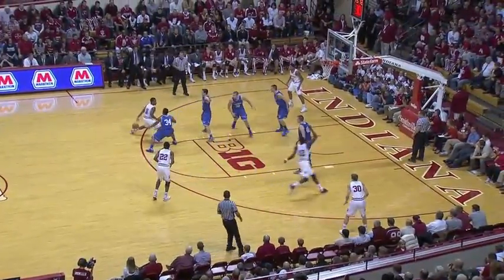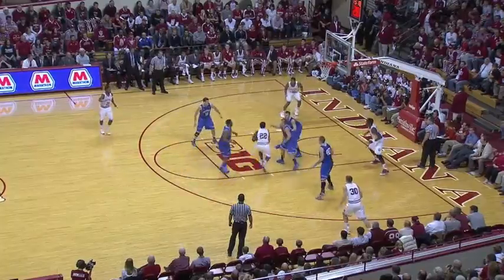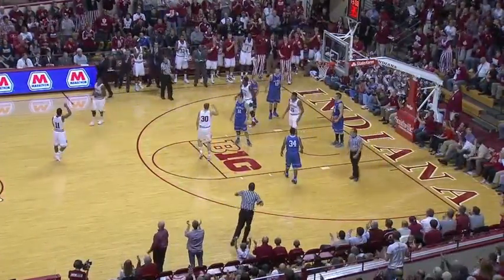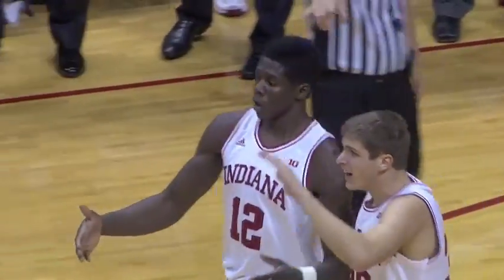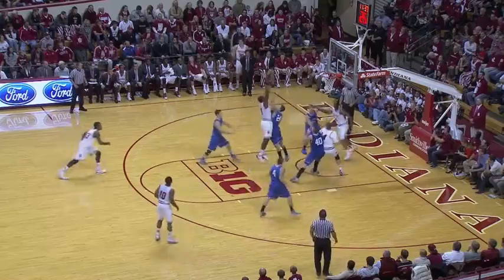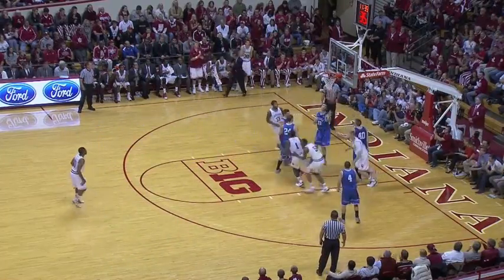Yogi, on the dribble, bounces behind the back to Robinson, who takes it in the lane, nice left hand layup, and it's put in beautifully. Here's Troy Williams, however, as Indiana got the rebound. Here's Vonley down low, puts it up with a jump hook, and got the roll.